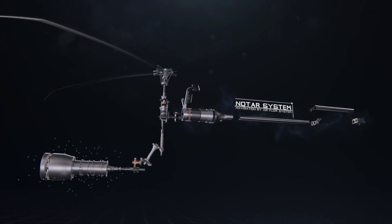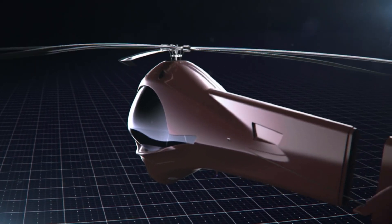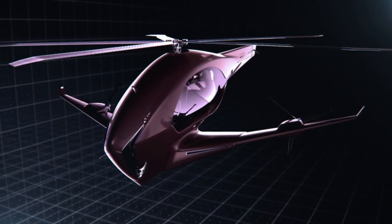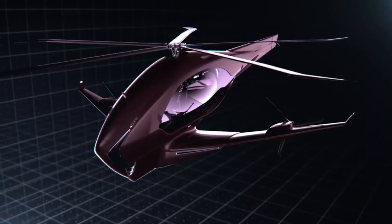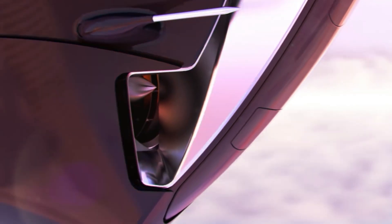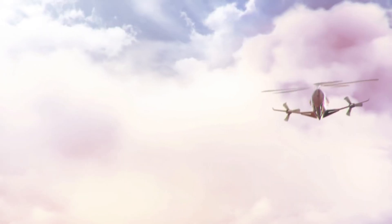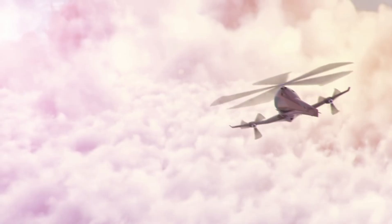As the world shifts towards more sustainable and environmentally friendly solutions, the ASEP Hybrid Helicopter is leading the charge, offering a glimpse into the future of urban air mobility. With its innovative technology and eco-friendly design, the ASEP is set to revolutionize the way we travel and transport goods.